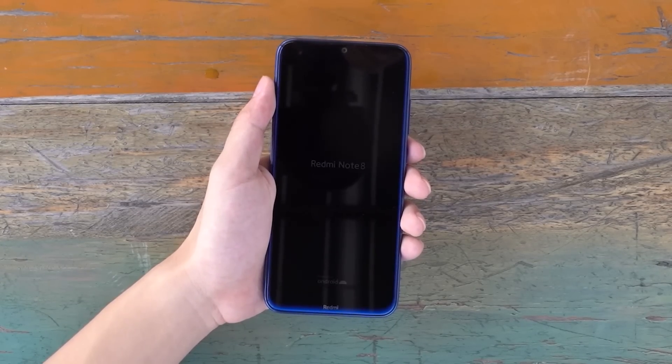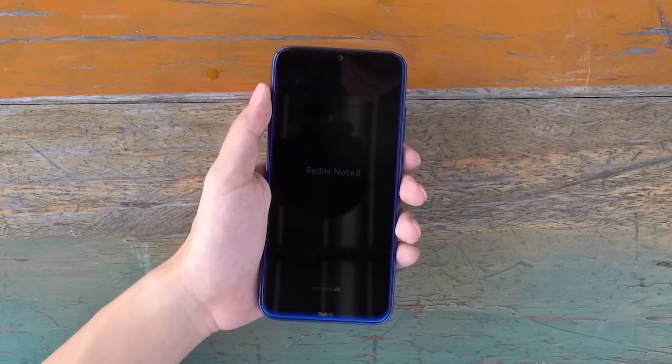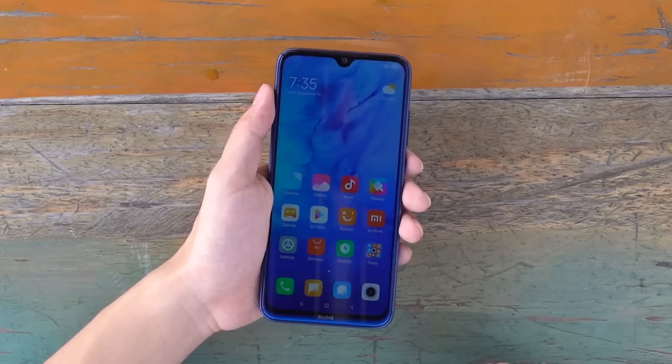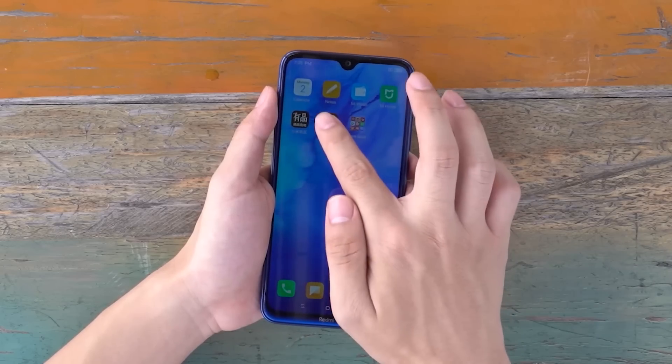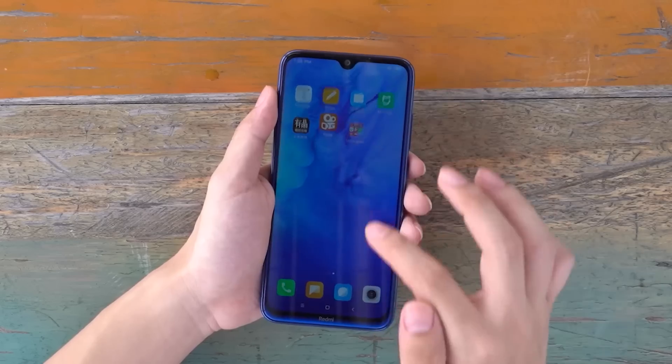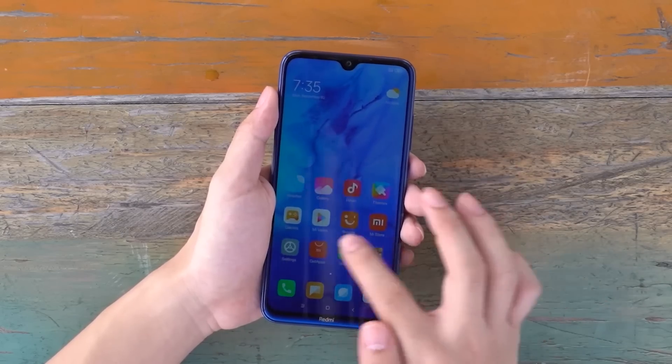Redmi Note 8 is equipped with a Qualcomm Snapdragon 665 processor, 11nm process CPU. The Snapdragon 665 uses the same 4+4 eight-core architecture as the 660, with Kryo 260 cores and a main frequency of up to 2.0 GHz.